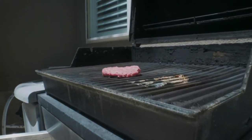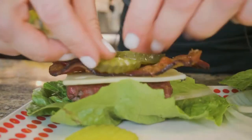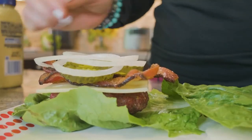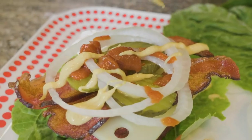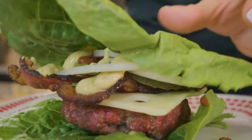I already grilled up my burger and seasoned it with some Redmond Real Salt. I'm just gonna throw some cheese on — I didn't have cheddar so I'm subbing Swiss, which is totally fine. Then bacon, pickles, and onions layered inside the lettuce, with ketchup and mustard on top, and that's it.